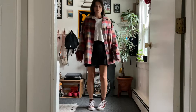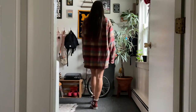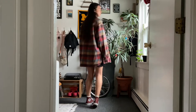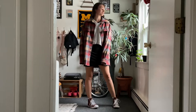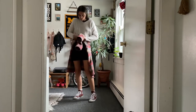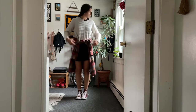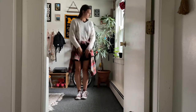I switched up the shoes here and threw on the Converse just to give it a different style — maybe it's not raining that day so you don't need rain boots. This might be my favorite look out of the whole video. I just think it's so, like, sweet. A very sweet little fall outfit. I really do love it.